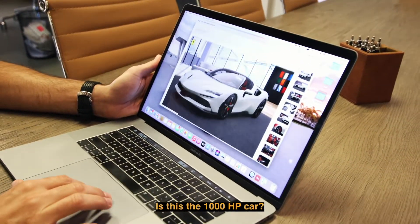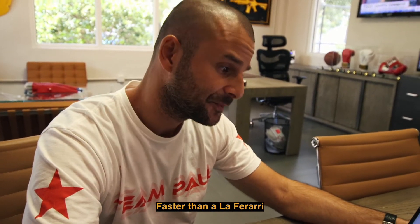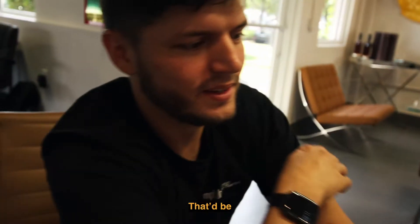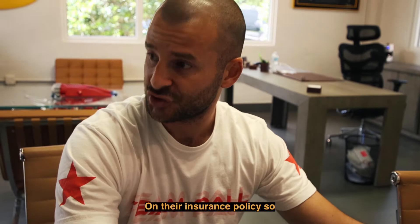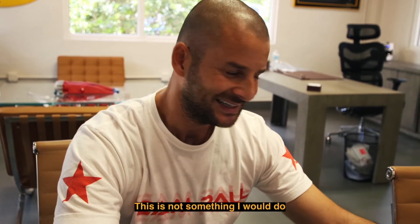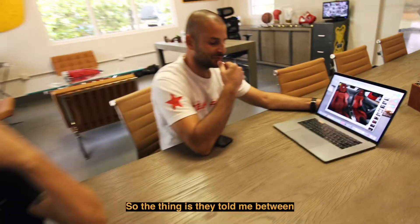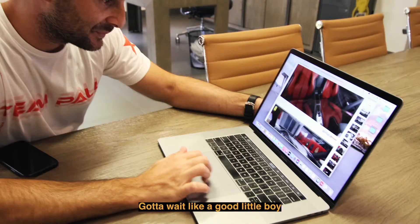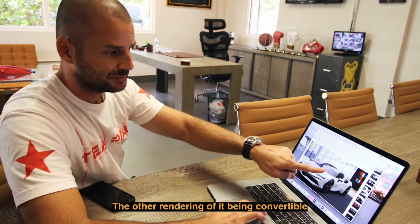The SF90 Spider — this is the thousand-horsepower car, the fastest Ferrari ever produced, faster than a LaFerrari. Very expensive vehicle. This is definitely going to my personal collection; it's not going to be available for the program. There is a clientele we could service — people who have these types of high-value vehicles on their insurance policy — but it's not something I'd do casually. I don't think I'll ever rent this one. As for when it arrives, they told me between 12 to 24 months. I put a deposit and I'm in line — gotta wait like a good little boy.